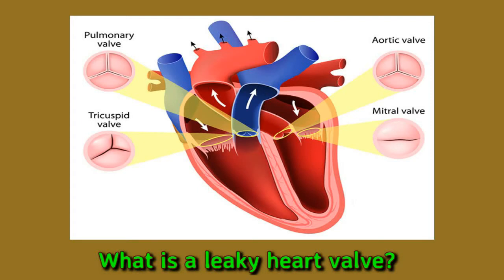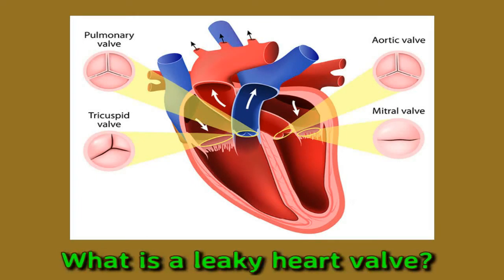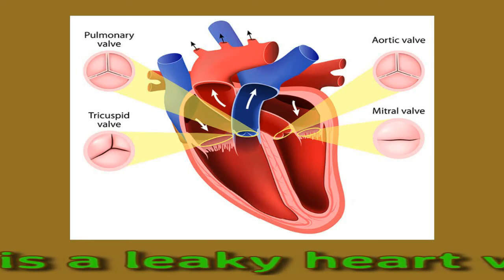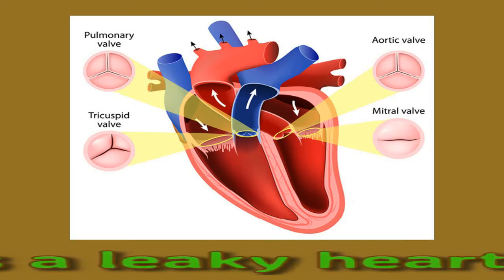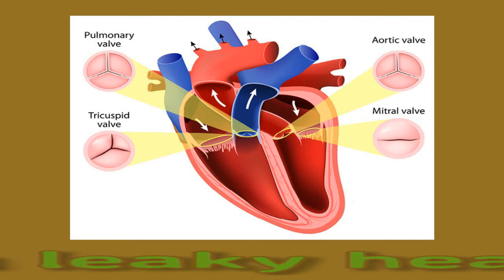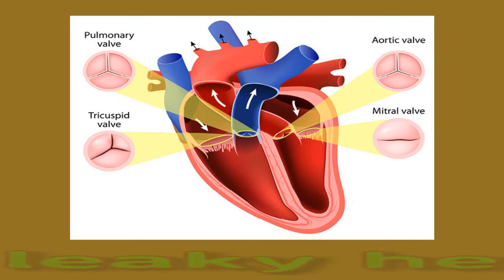Valvular disease can affect any of the four heart valves. These are: the tricuspid valve, which has three flaps and sits between the right atrium and right ventricle; the mitral valve, which consists of two flaps and sits between the left atrium and left ventricle; the pulmonary valve, which has three flaps and sits between the right ventricle and the pulmonary artery, the vessel that carries blood to the lungs; and the aortic valve, which consists of three flaps and sits between the left ventricle and the aorta, the vessel that carries blood to the rest of the body. The aortic valve is the most common valve to leak.